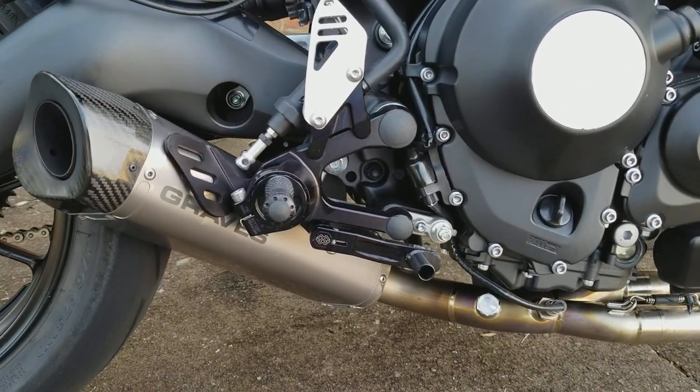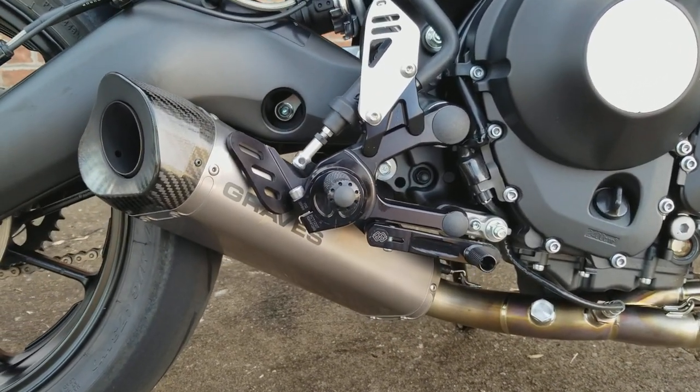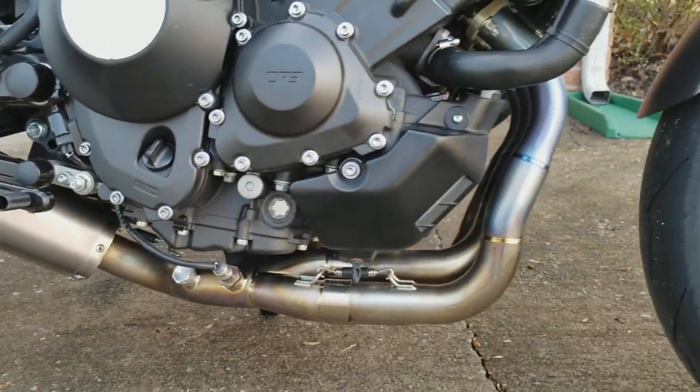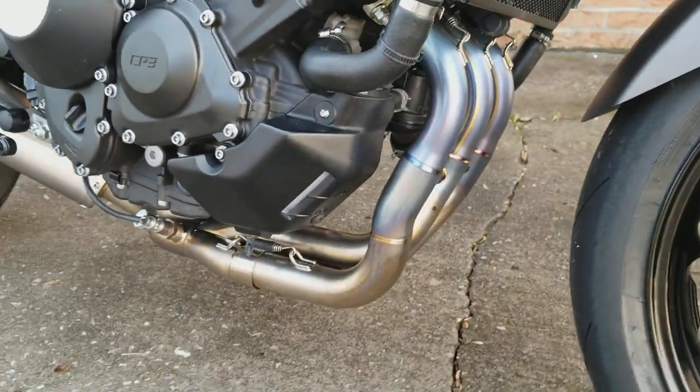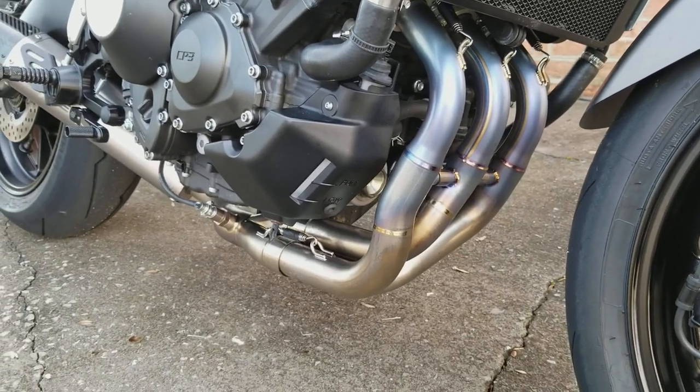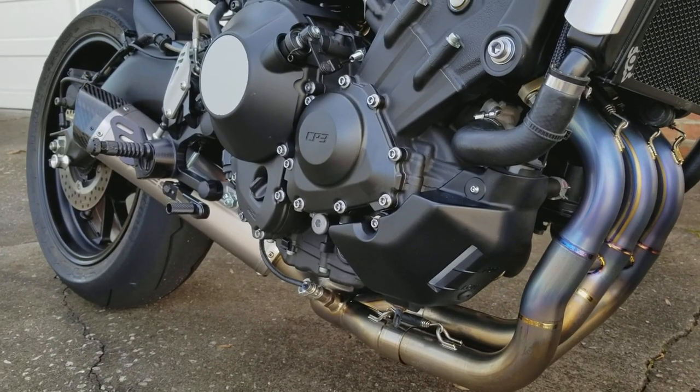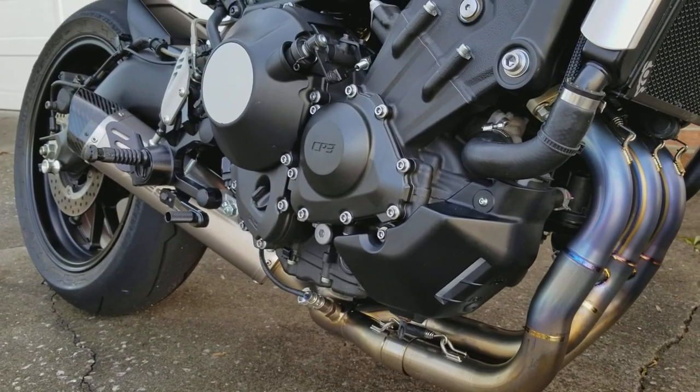Ghillie's adjustable rear sets, Graves titanium exhaust stepped with crossover tubes, tuned with an ECU flash from Ivan's Performance.